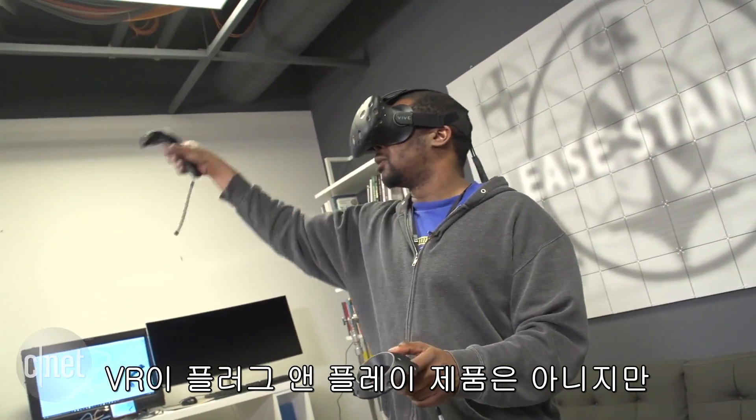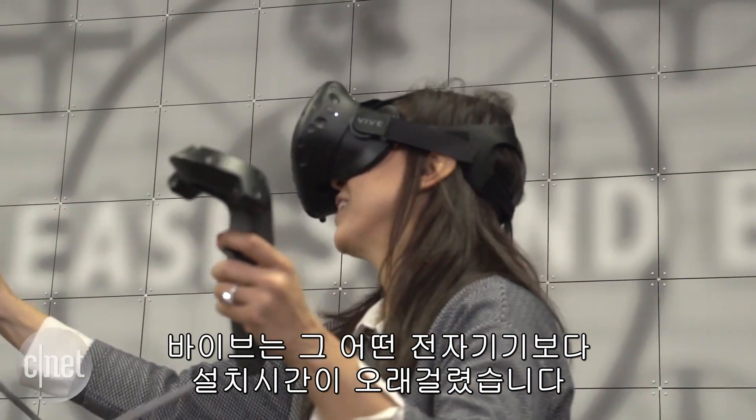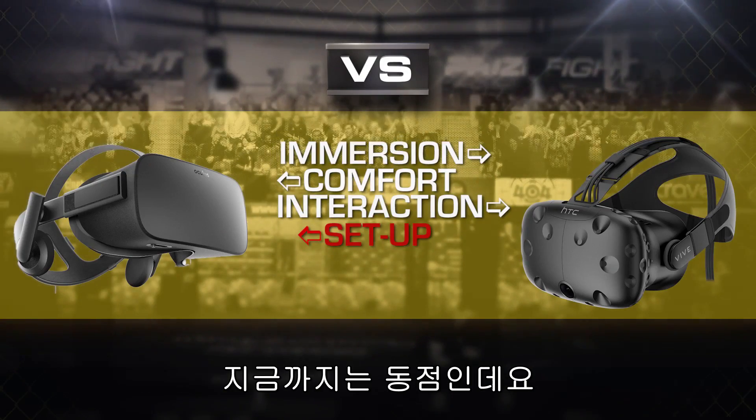VR is anything but plug-and-play, but the Vive takes the cake for the longest setup time for any tech gadget I've ever seen. The Oculus Rift easily takes round four, and even at two rounds apiece, the final round that decides it all is Ecosystem.